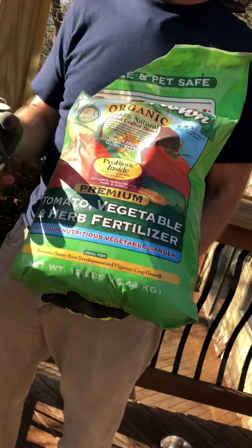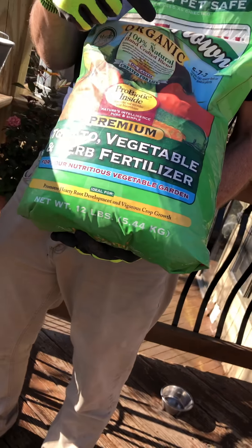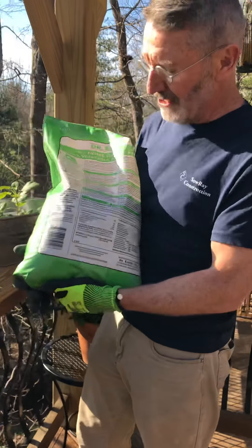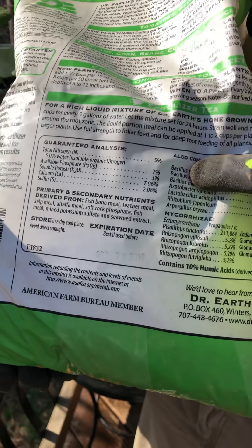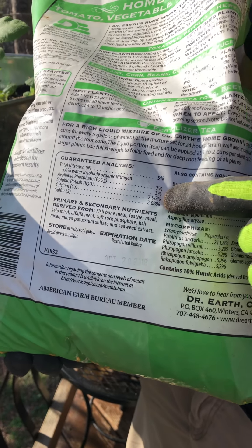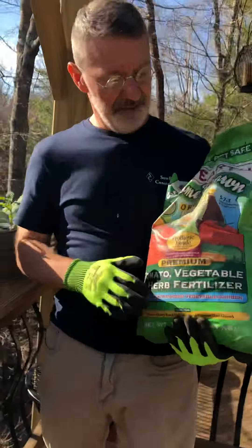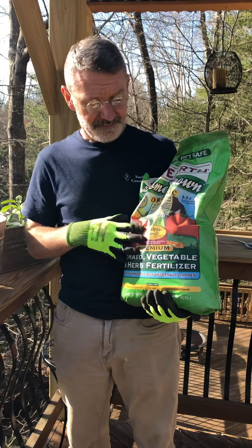Different fertilizers will have different numbers depending on what you're growing. For flowers, for example, they'll recommend different numbers. If you get confused, it tells you on the back. This one also has almost 8% calcium and a 2.08% sulfur content.